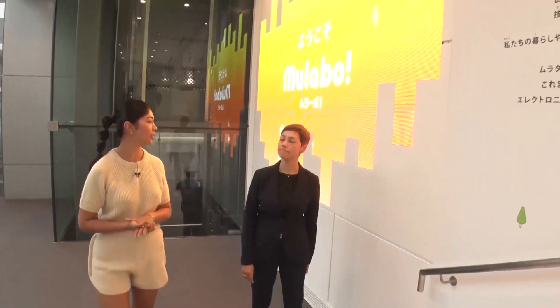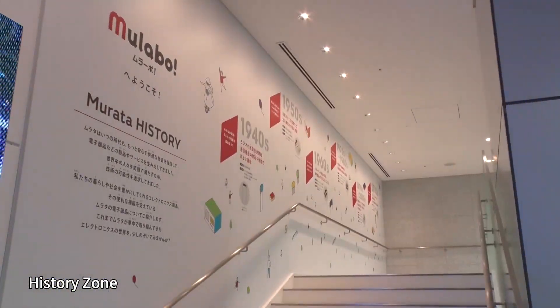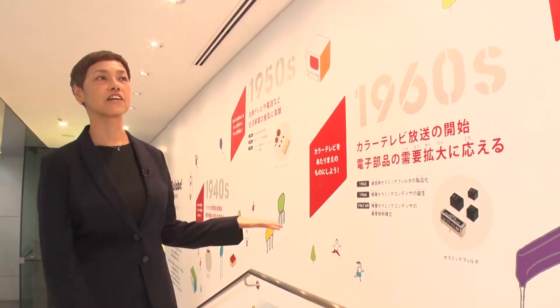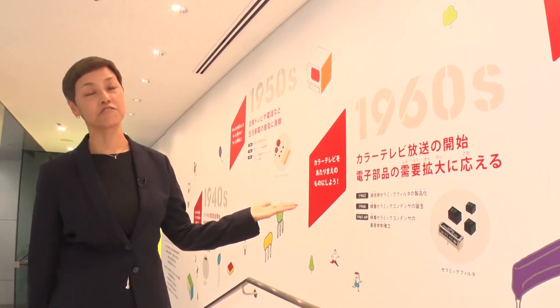Murata Manufacturing is a name I see frequently. What kind of company is it? Murata is a manufacturer of electronic components founded in 1944. In this history zone, we use illustrations to show Murata's involvement in the development of various electronic devices since its establishment.